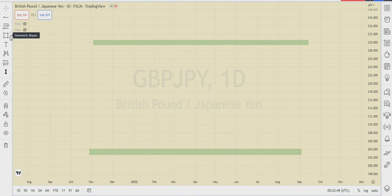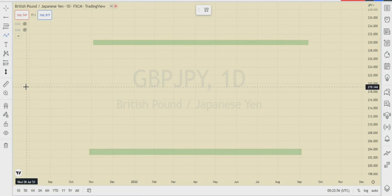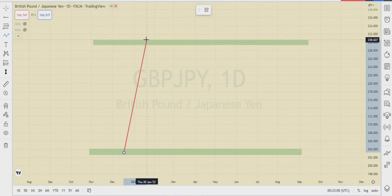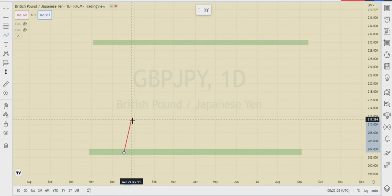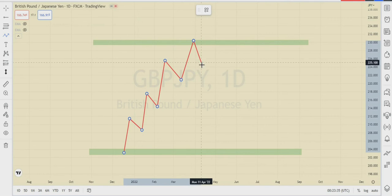In my last video on how smart money manipulates the market using the head and shoulder pattern, I told you the market always starts with a floor and moves toward a ceiling. In the floor, we expect the market to be making higher highs and higher lows as the market moves up. At a certain level, retail traders have marked as their point of interest, resistance, or supply zone — and at this zone is where retail traders want to be selling the market. When price hits this zone, most people will sell and push the market down to a lower level.